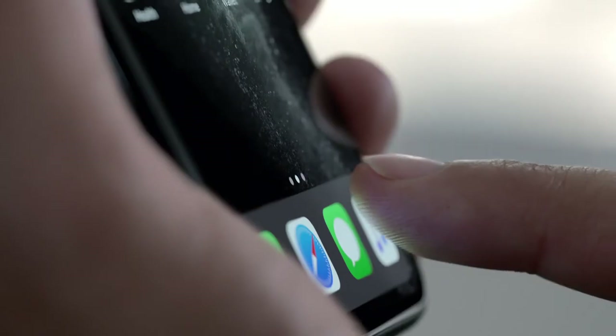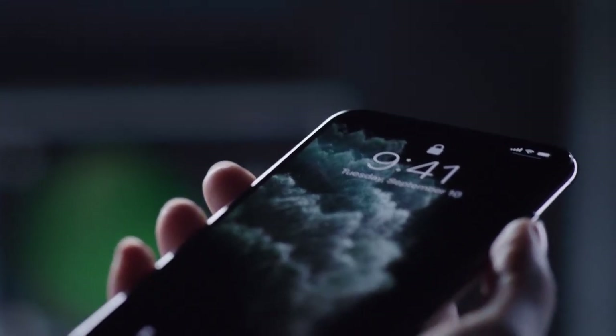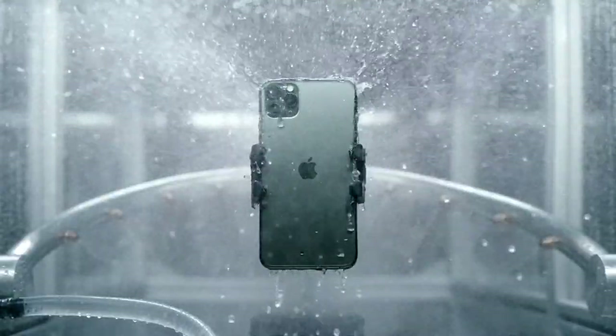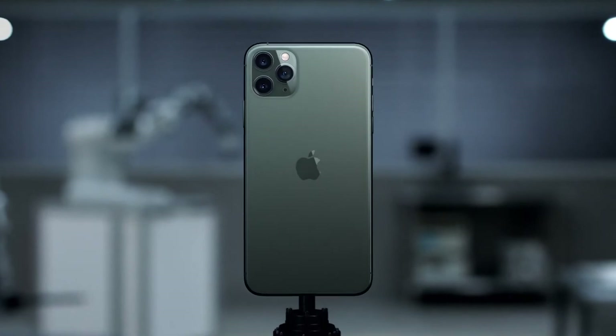Privacy is built into every iPhone from the ground up, from iOS 13 to Face ID, the most secure facial authentication in a smartphone, which now works from greater angles and is even faster. This new line of iPhone has been pushed to extremes like never before, ensuring that each part is worthy of the name iPhone 11 Pro.